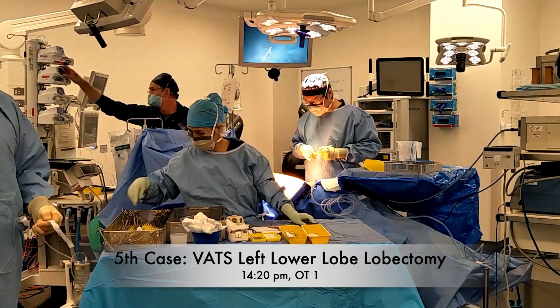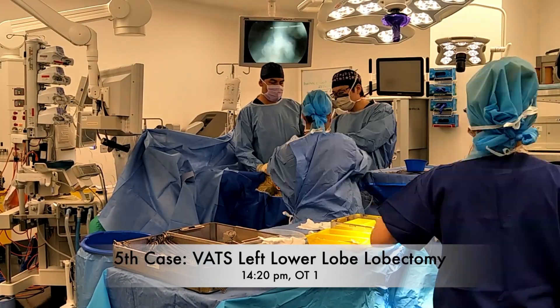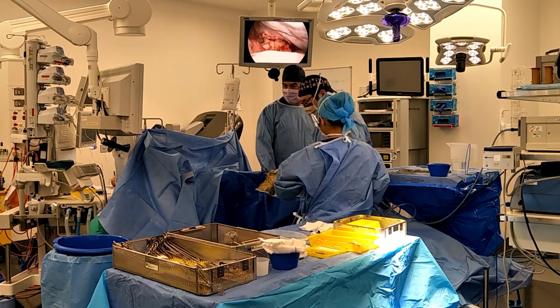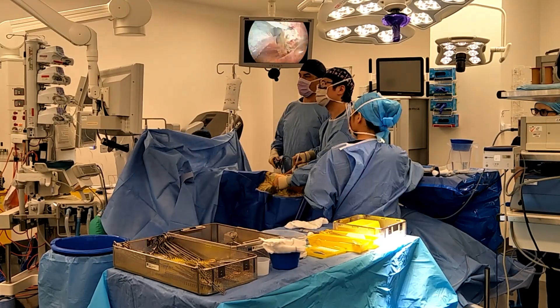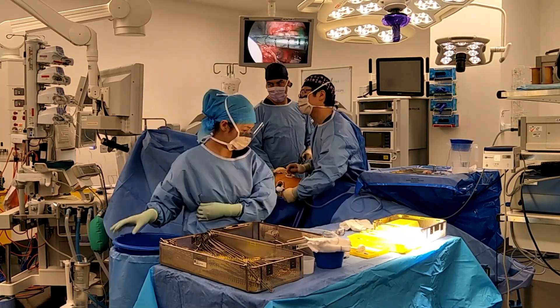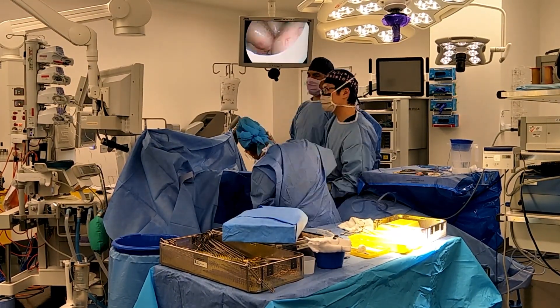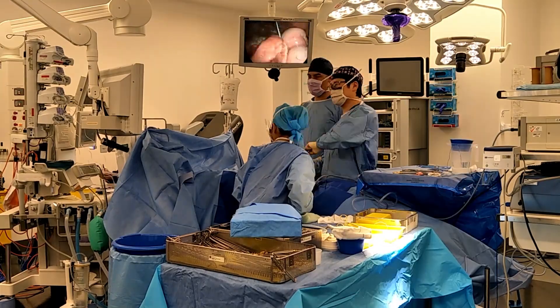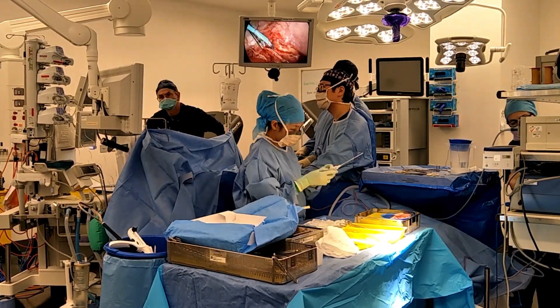This is a 60-year-old lady with a biopsy-proven neuroendocrine tumour in the left lower lobe of the lung. After the biopsy she had a pneumothorax, and therefore she had a chest drain inserted. Now she's having a thoracoscopic left lower lobe lobectomy. This will be our fifth case. At the moment it's 2:20 in the afternoon.